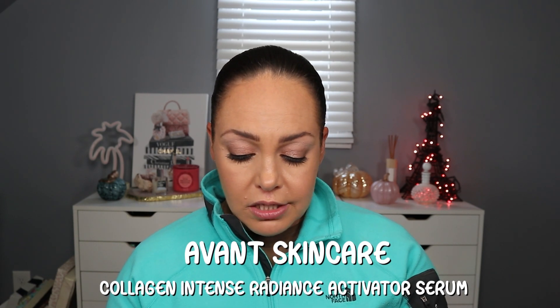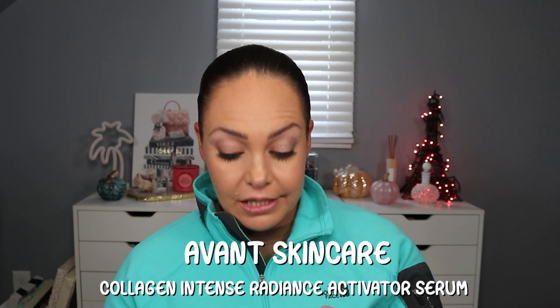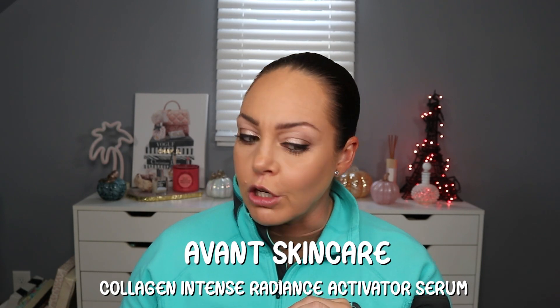We have from Avent the Collagen Intense Radiance Activator Serum — that's a mouthful. I do like Avent, they have some great products. Full size is $109. It's enriched with a blend of brightening and illuminating signature ingredients like niacinamide and collagen, designed to enhance your skin's radiance and promote a luminous, vibrant complexion. I had one of their primers that I used for a long time and really liked — it just hydrated the skin where I needed it.